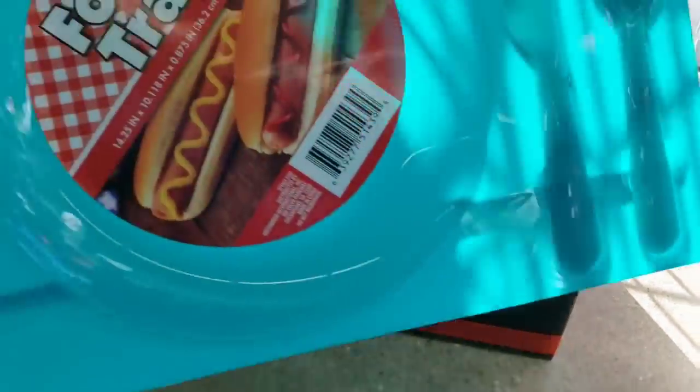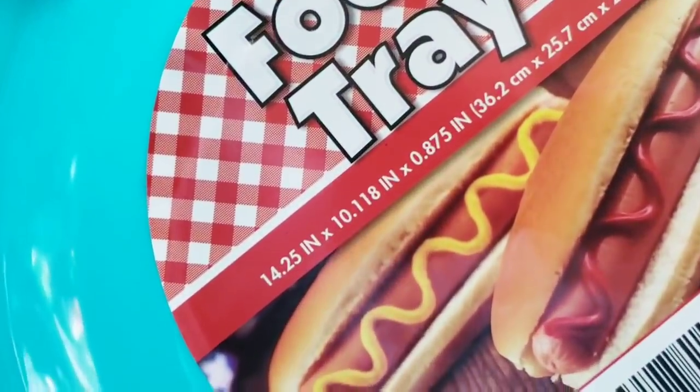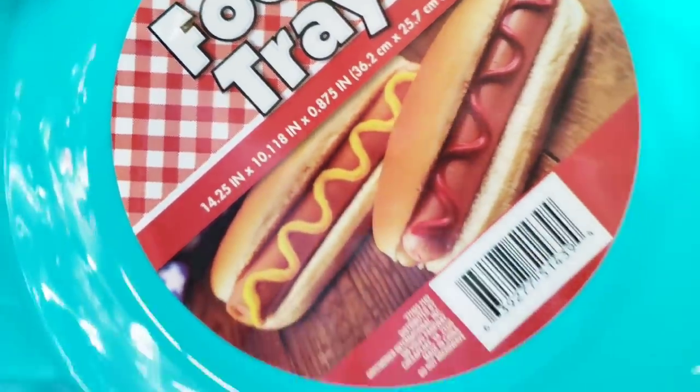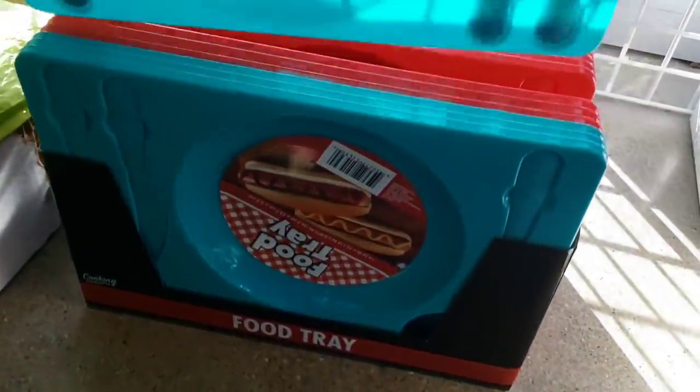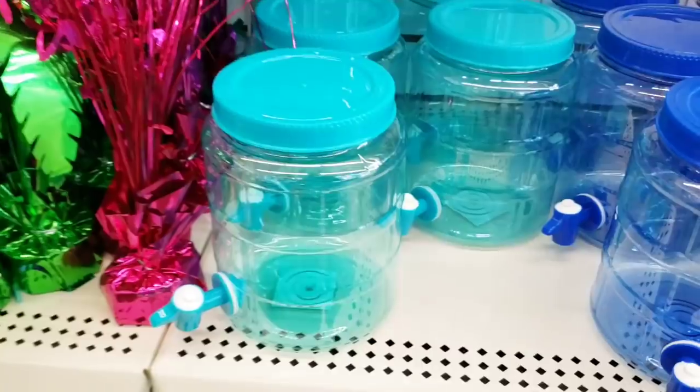So right when I walk in, they have their food trays back in stock. They had these last year. These are fantastic for cookouts or for your little ones. It comes with a knife, a fork, and a spoon and they have all four colors.